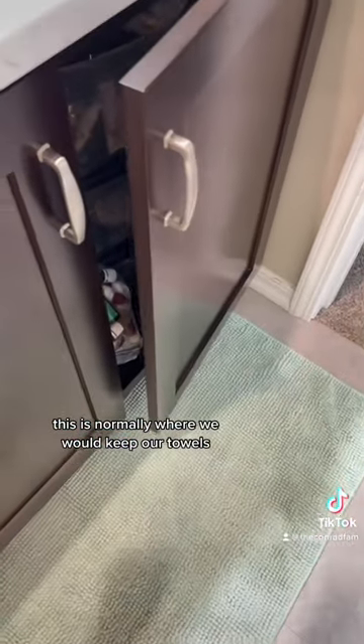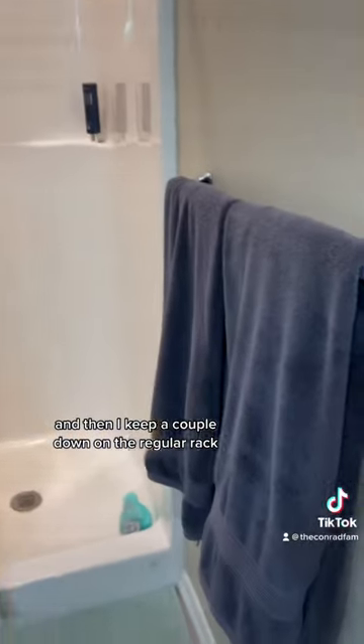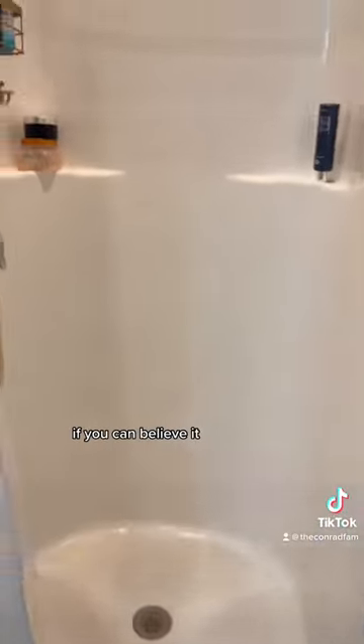Since this is normally where we would keep our towels, we needed to find a different storage option. I got this towel rack on Amazon and I have to say I love how organized it makes the towels look. And then I keep a couple down on the regular rack. If you can believe it, this...